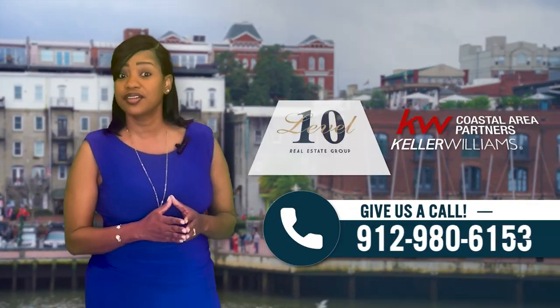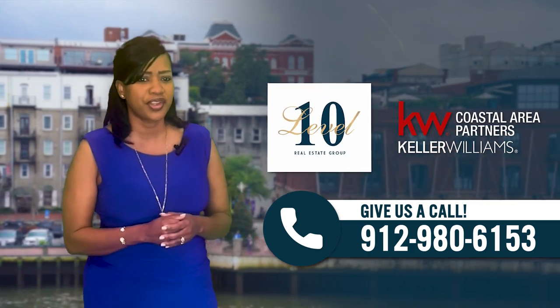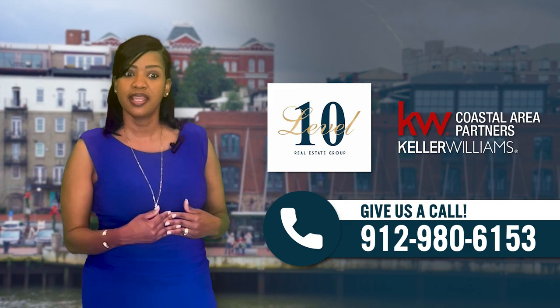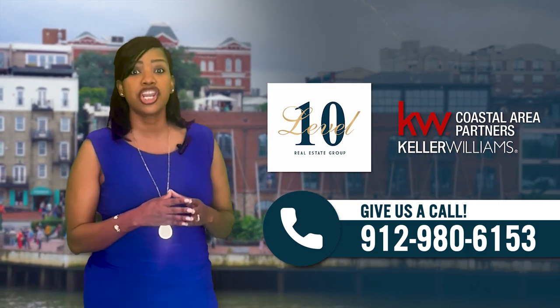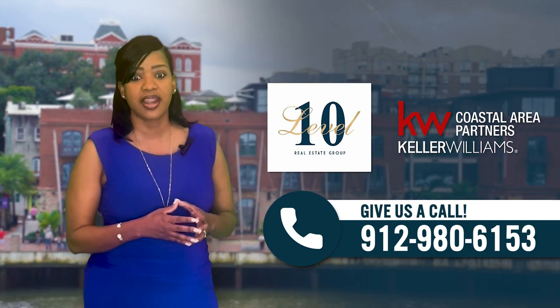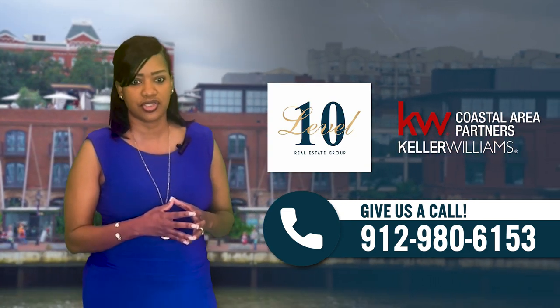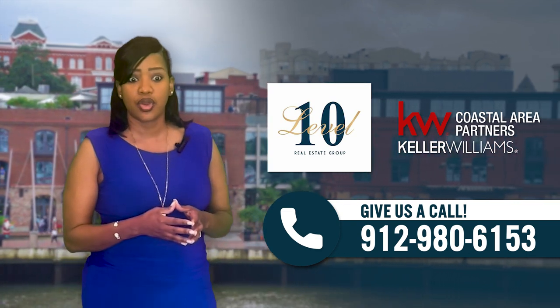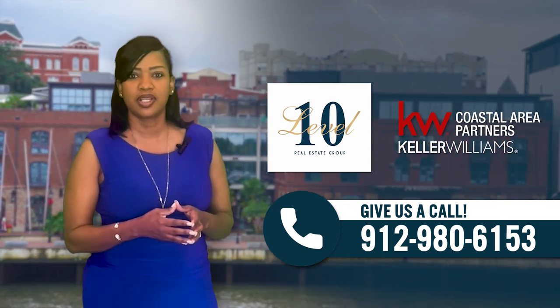To wrap it up, sellers or buyers, we're here for you. No fluff. Call Kevin, call me. We have been consistently the number one selling team at Southeast Georgia Farm Market Center and for the New Home Builders Association of Savannah. We are thorough, we're detailed, we care. It's simple — just call us.